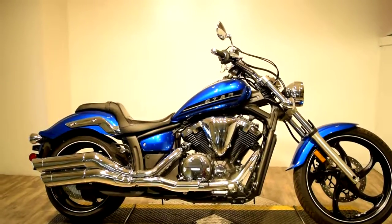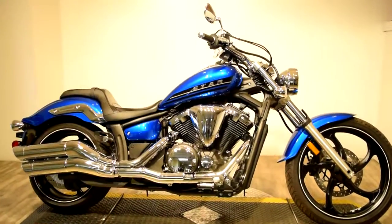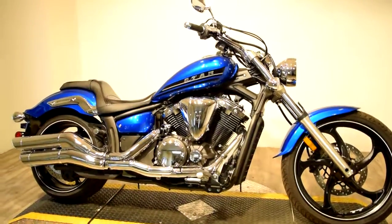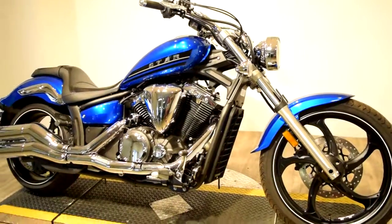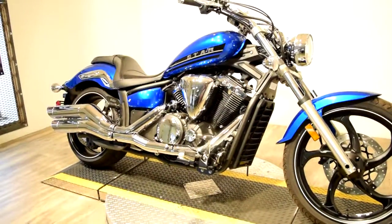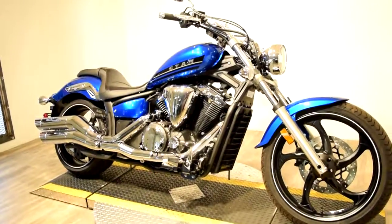It has a raked out front end with steel fenders, a low seat height, a wide 210 series rear tire, and it's also been given a unique exhaust system, giving it a better look and sound.